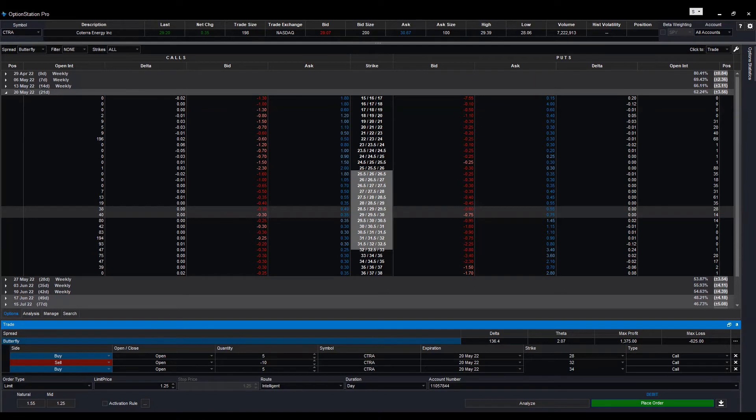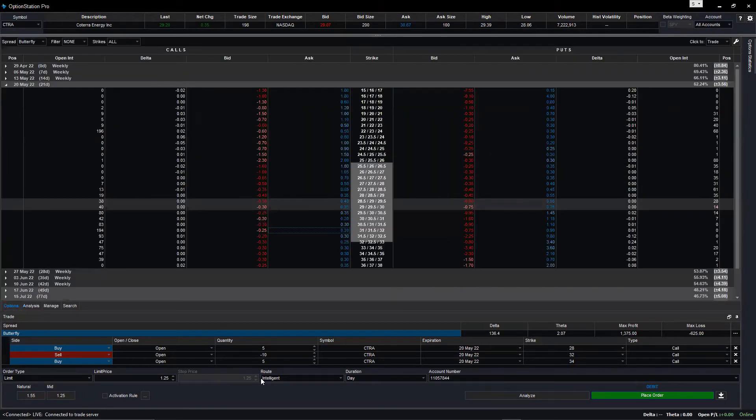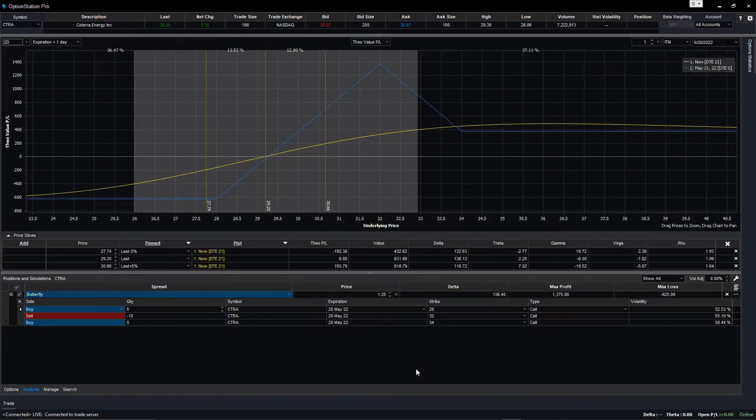Put your mouse on those three order lines, right-click, and then analyze. Now you can see the blue line showing that when the trade expires exactly at $32 — the center strike — that is your maximum profit. If the stock expires on May 20 exactly at $32, you're going to get maximum profit of close to $1,400.